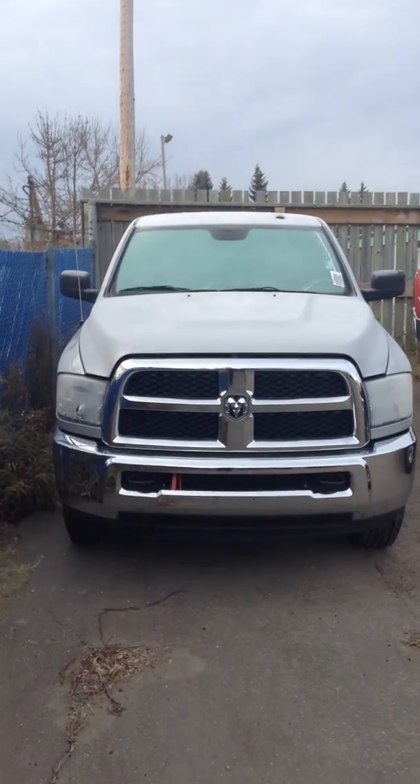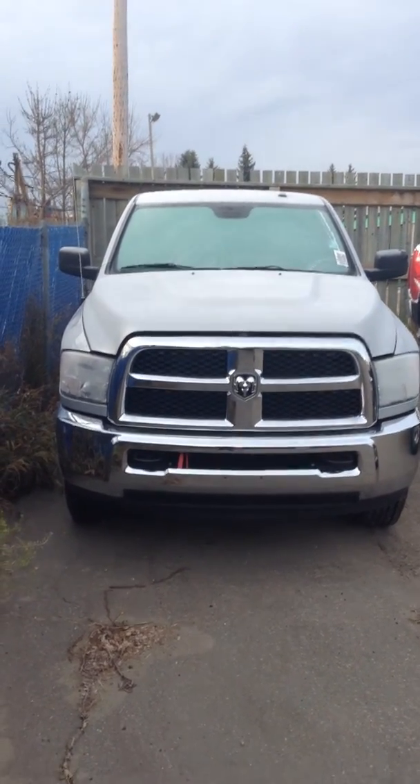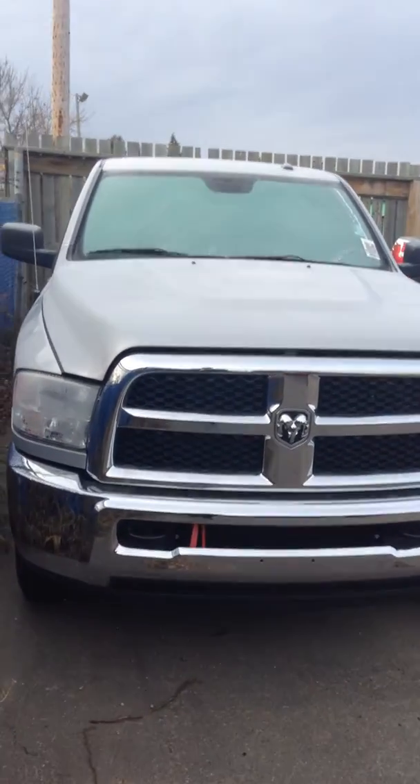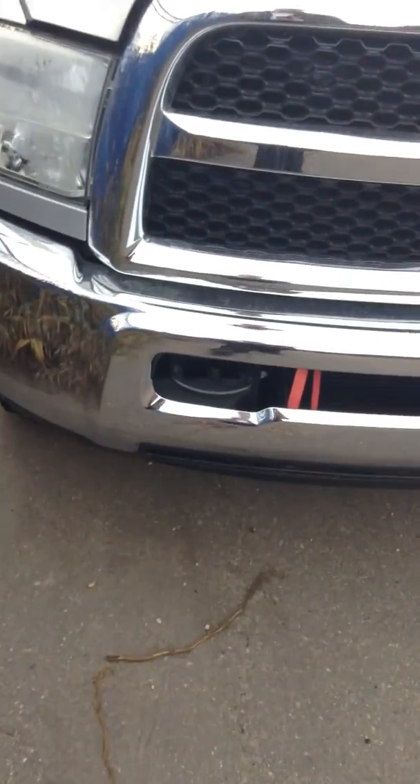Hey Craig, it's Chase here from Lindsey Dodge showing you the 2015 Ram 2500 SXT. With the SXT here you'll notice it's got the chrome bumper and the chrome grille, as well as tow hooks on the front bumper, and that ribbon right there is just your block heater cord.